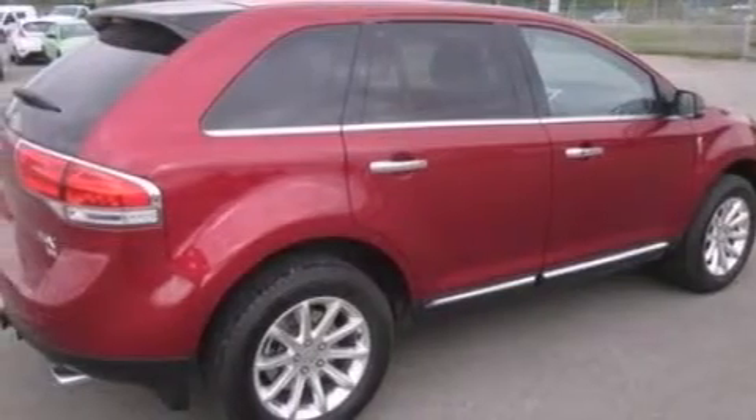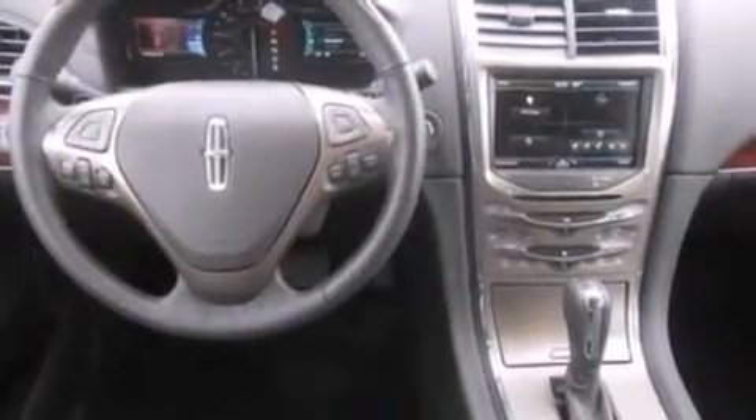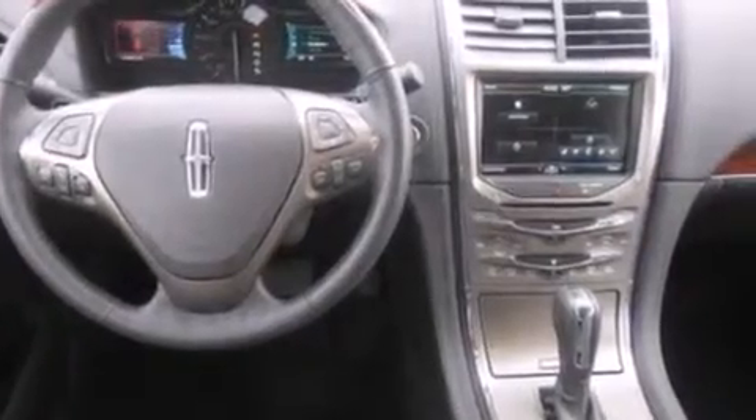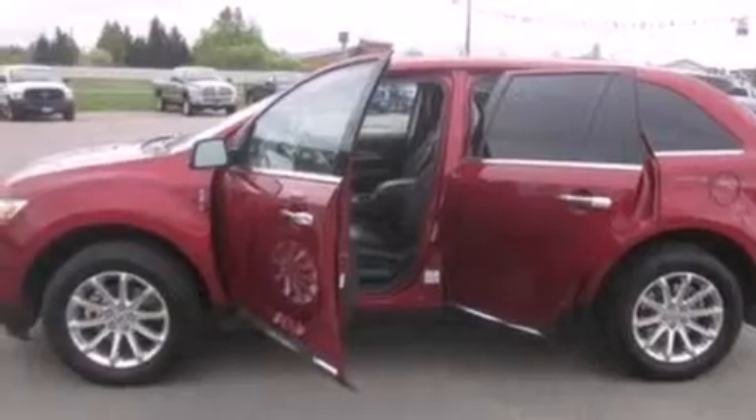The following features are also included: memory settings for the seat's positions so you can recall your favorite alignment with the push of one button, air conditioning, cruise control, leather seats, and steering wheel mounted gear shifting.